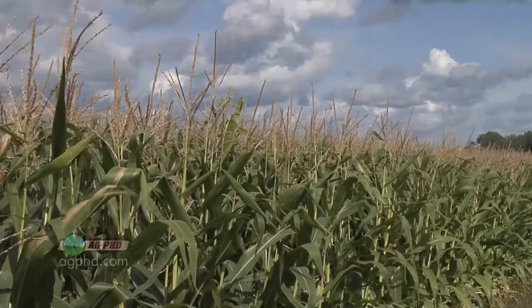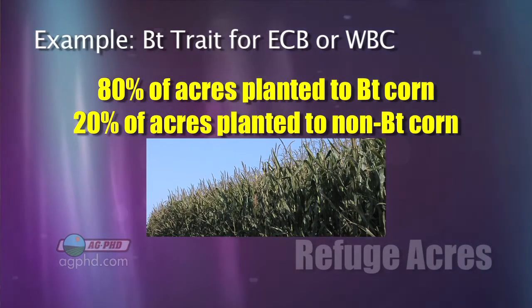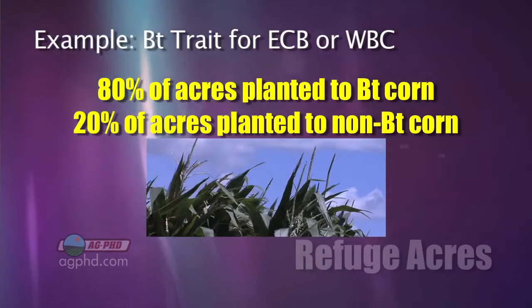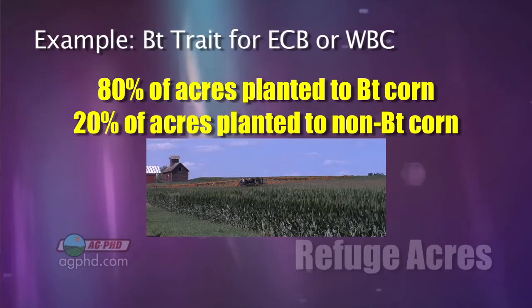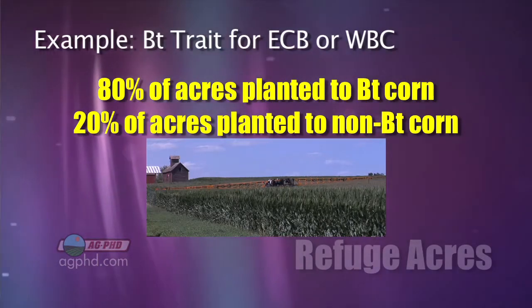Let's start with the concept of refuge. Basically, if you have a corn borer trait or a rootworm trait, you don't plant 100% of your acres to it. You plant 80% to the corn borer or rootworm trait and 20% without the trait. That 20% can be treated with insecticide — and that's what we would encourage you to do if you've got an insect problem — but it's got to go without the trait.